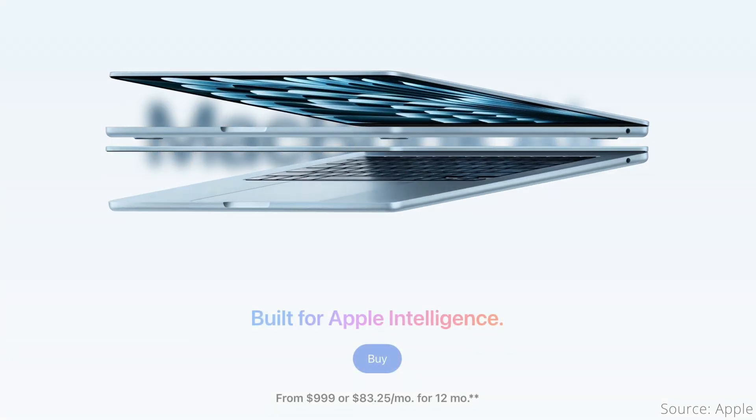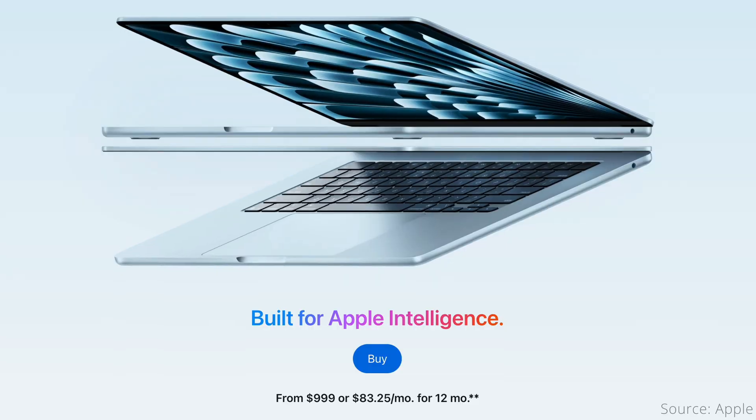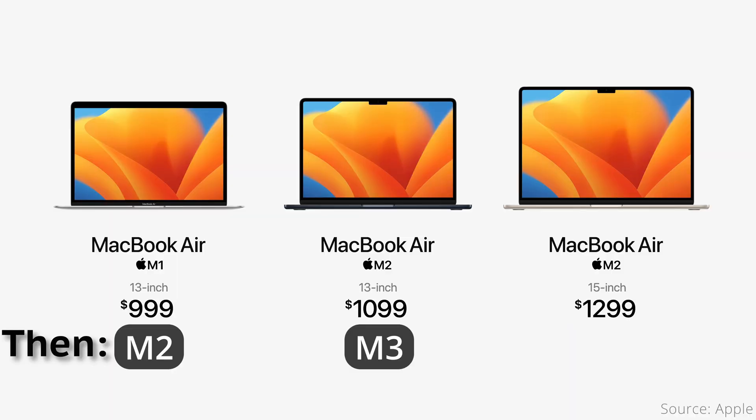Apple has finally updated the MacBook Air with the M4 chip, this time offering it at the $1,000 price point instead of continuing to sell the previous generation chip at that price and charging $100 extra for the latest. But if you have an M3, M2, or M1 MacBook Air already, what's new with the M4 model, and should you upgrade? Let's find out.